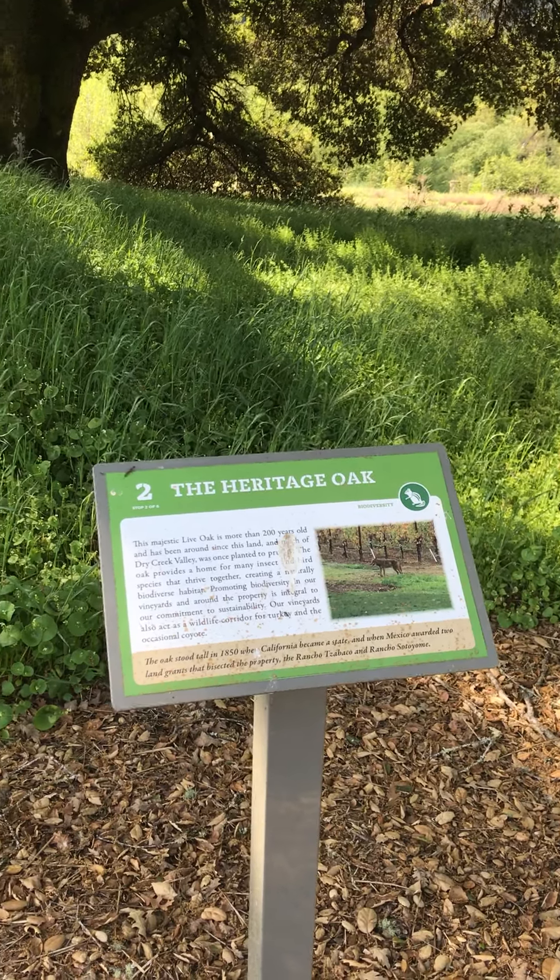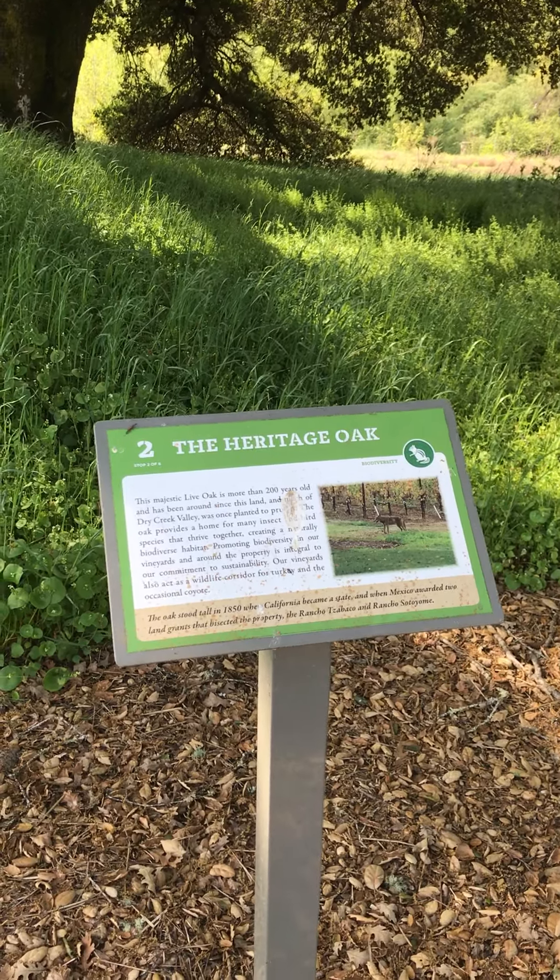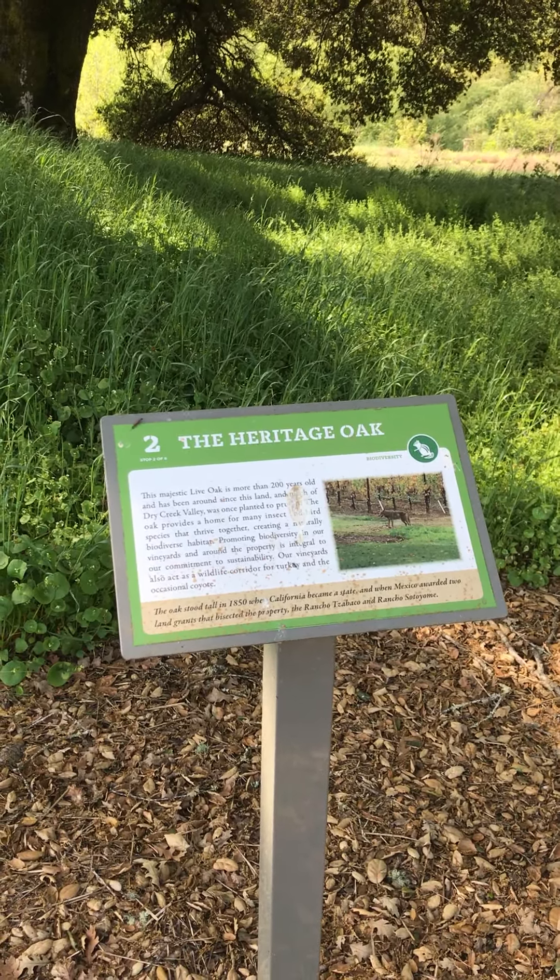We also have a very cool thing called a habitat restoration project, which I'm going to tell you about on our next stop, number three. Stay tuned!